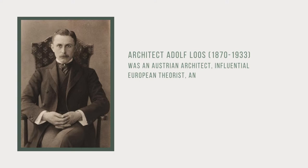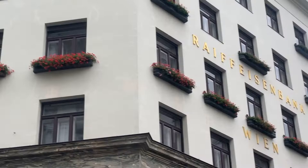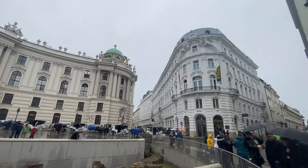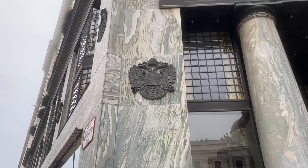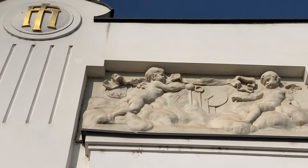Later, architect Adolf Loos, 1870–1933, established the stark minimalist style we see at the Goldman and Salatsch building. Eyebrows were raised when Loos built this modern structure across from the Imperial Palace in Vienna in 1909, and the Loos House marked an important architectural transition. Yet the buildings of Otto Wagner may have influenced this modernist movement.